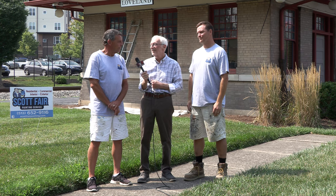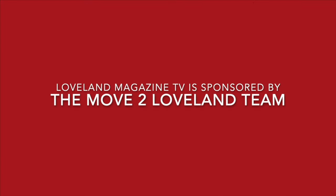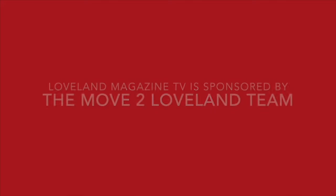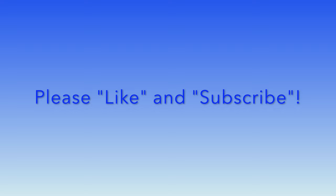Thank you, Loveland! Loveland Magazine TV videos are brought to you by the generous support of move2loveland.com. Please like and subscribe to the Loveland Magazine YouTube channel so you never miss a new video.